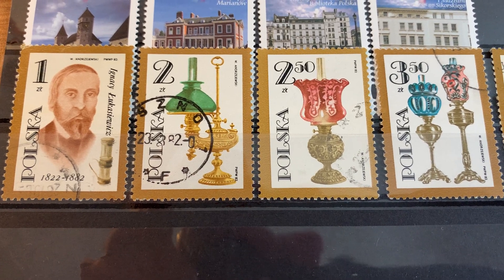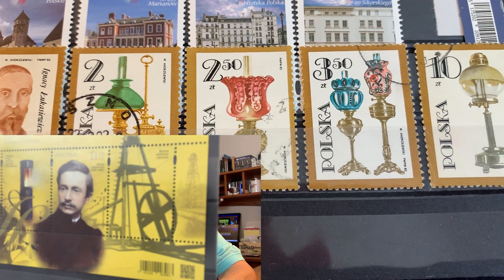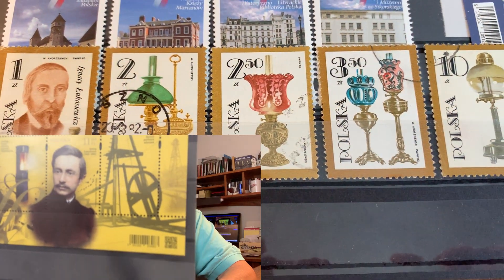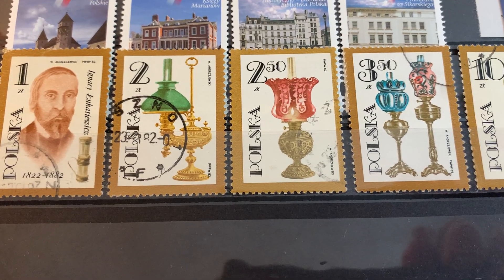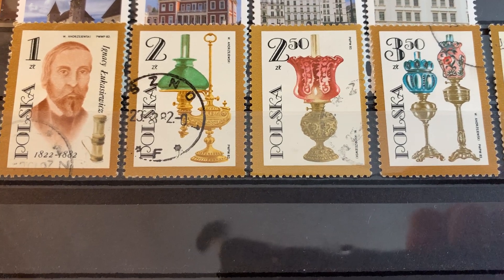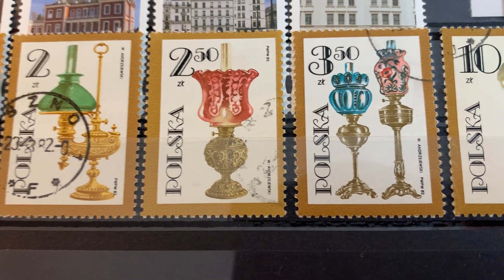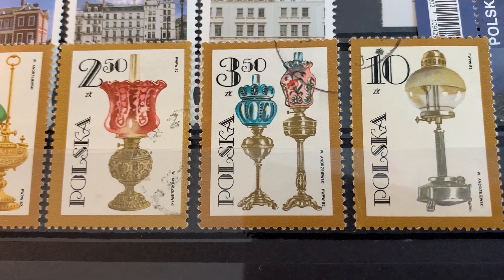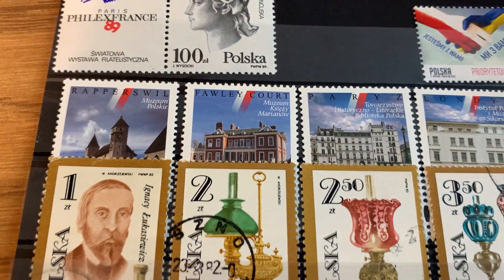Next I got this 1982 set featuring Ignacy Łukasiewicz, who as you may recall from a previous episode I did a profile of — Łukasiewicz invented the kerosene lamp. This set shows various kerosene lamps. Very nice looking items.